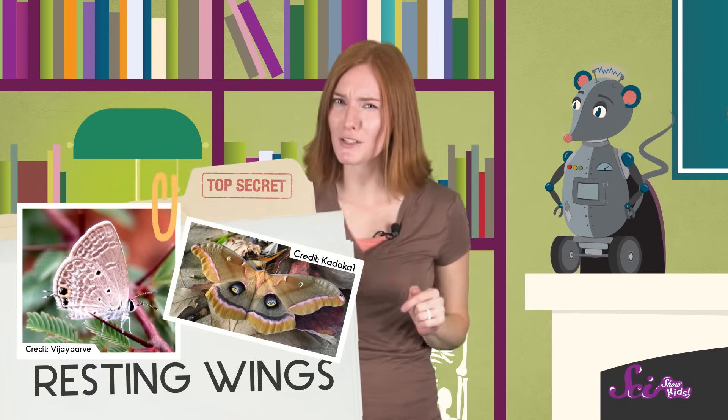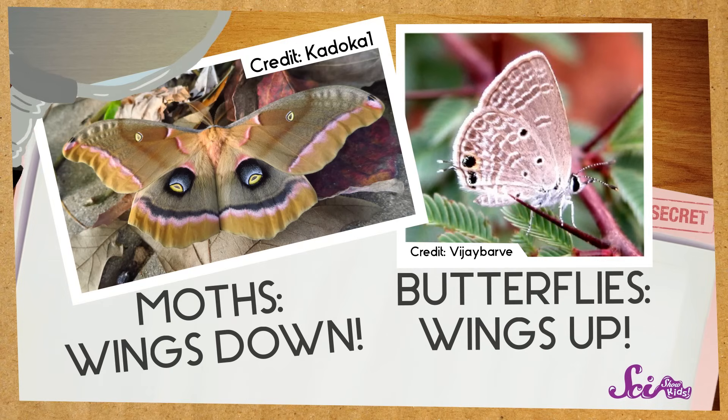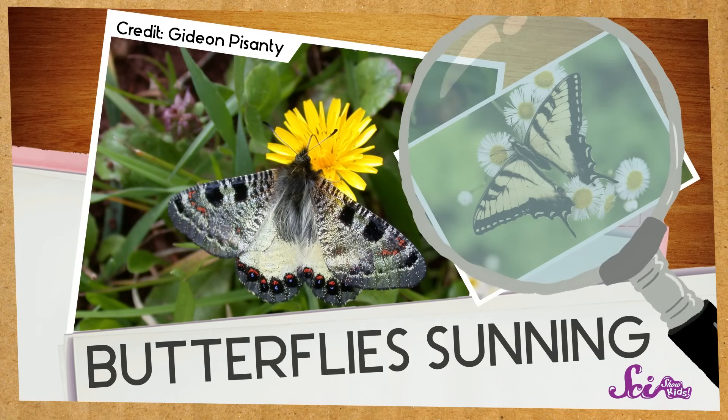Here's another clue. Butterflies and moths sometimes rest their wings in different positions. Moths will often rest with their wings spread out flat, but butterflies usually rest with their wings held up together. It can be a little tricky to tell them apart this way — for example, butterflies sometimes open up their wings and lay them flat to soak up the warmth of the sun, so it could be mistaken for a moth. But it's still a good clue to look for.